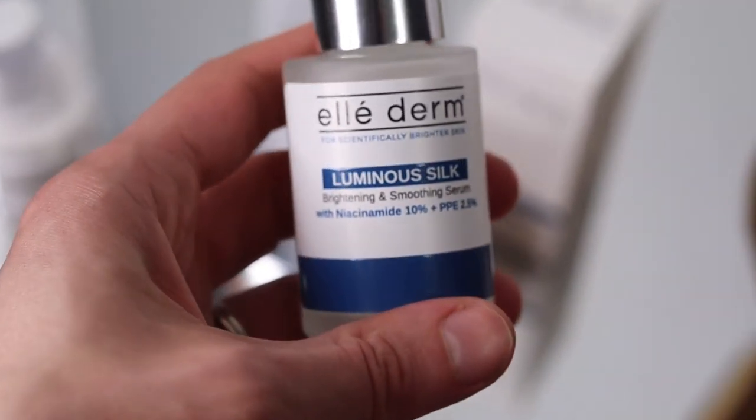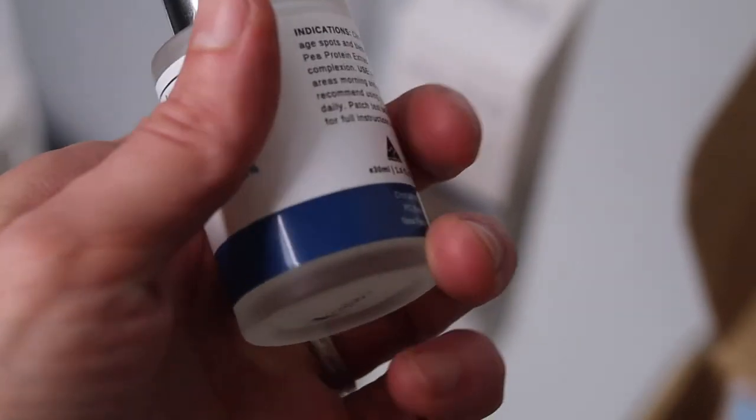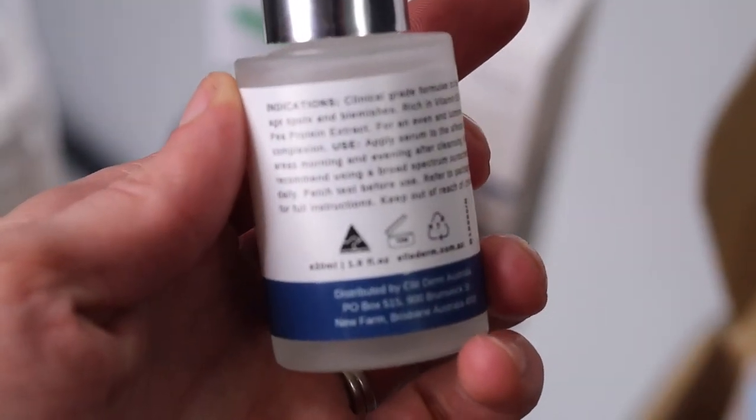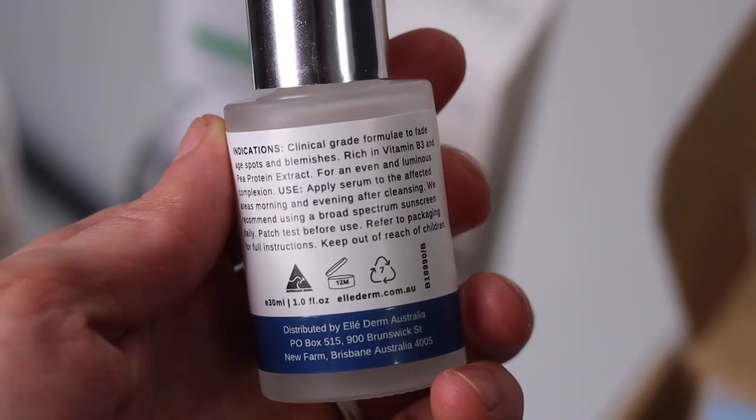The other product was the Luminous Silk Brightening and Smoothing Serum, which is actually my new favorite. I've been using this morning and night. It has pea protein extract at 2.5%, which is a great clinical strength.